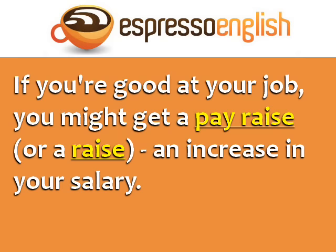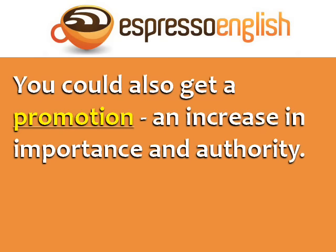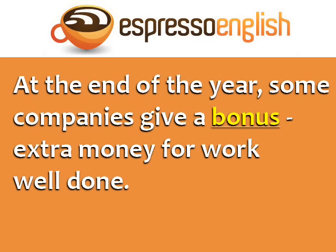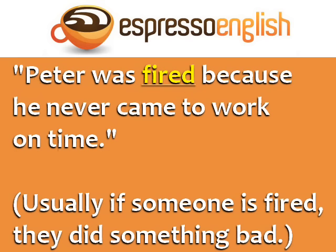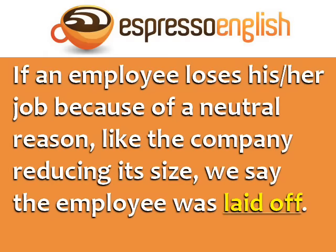You could also get a promotion, an increase in importance and authority. At the end of the year, some companies give their employees a bonus — extra money for work well done. The opposite of hire is fire, when your company forces you to leave your job. If an employee loses his or her job because of a neutral reason, like the company reducing its size, then we say the employee was laid off.